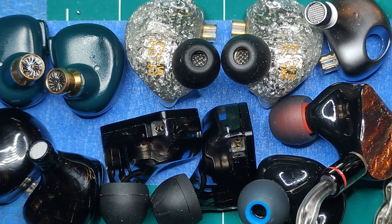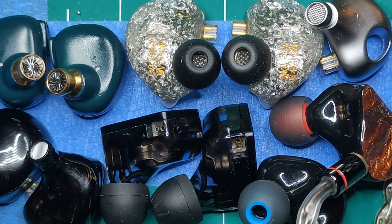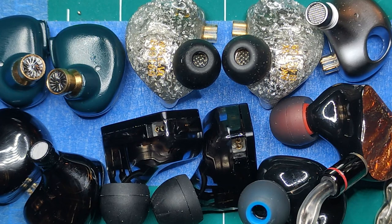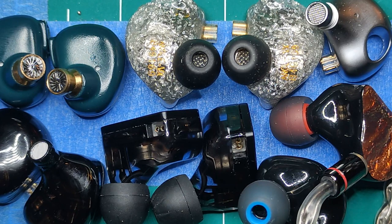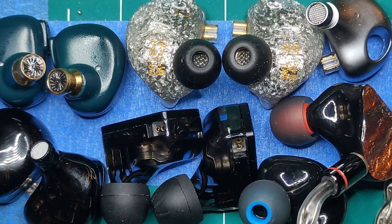The thing they all have in common is they all contain speakers - little itty bitty teeny tiny speakers. Beautiful, glorious, wonderful itty bitty teeny tiny speakers. A little bit about my history: back around 2020...